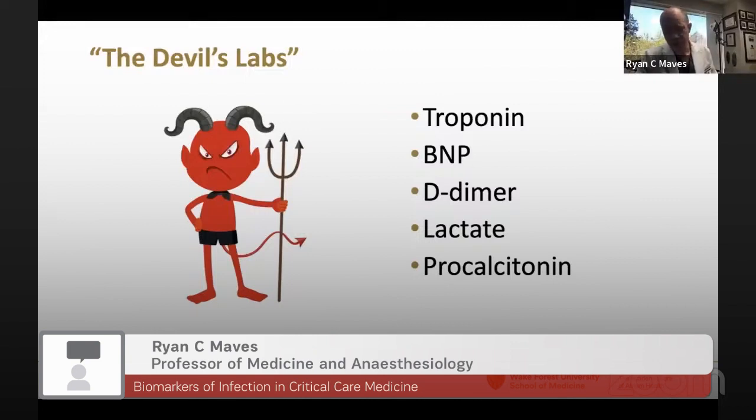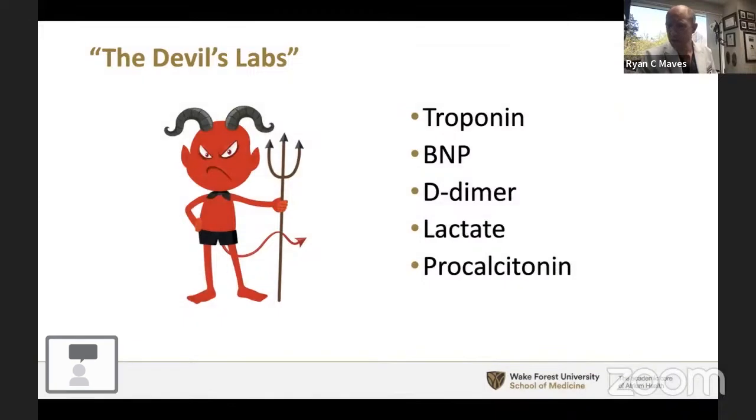I once had a resident rounding with me who ordered a procalcitonin on a patient. I asked what he ordered it for, and he said he ordered it to see if the patient was infected. I said, I'm pretty sure this febrile patient with a temperature of 39.2°C, a leukocyte count of 30,000 with 10% bandemia on two vasopressors is infected — and no result of that procalcitonin would convince us otherwise.